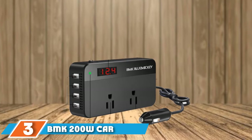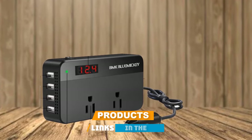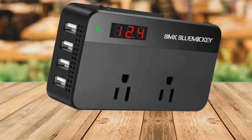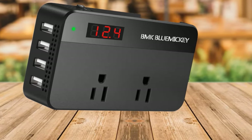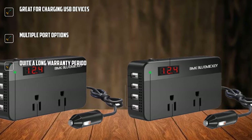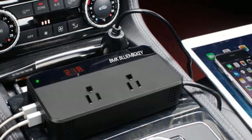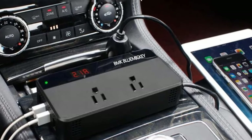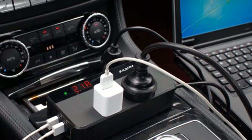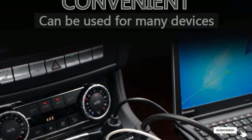The number 3 position is held by the BMK 200W Car Power Inverter. BMK's power inverter is a great option for those who want to charge multiple devices at once. It supports DC12V to AC110V conversion with a wattage rating of 200 watts. The best thing about this inverter is a very high USB charging speed of 6.2A, shared across four USB ports alongside two AC outlets. BMK also includes a two-year-long warranty for long-term usage.